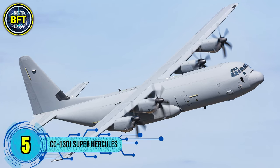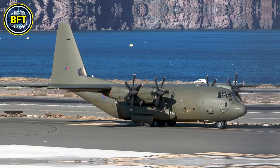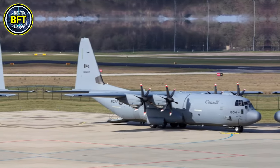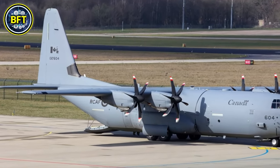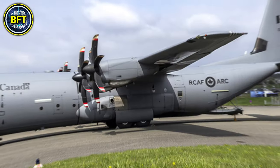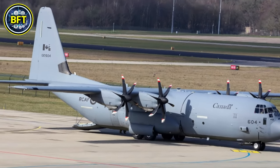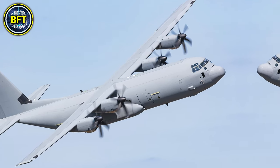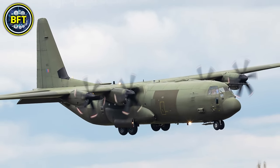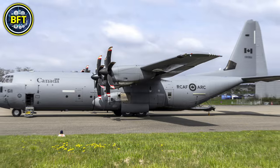Number 5: CC-130J Super Hercules. The Lockheed Martin Super Hercules is a tactical airlift aircraft used extensively by the Royal Canadian Air Force for transporting troops, equipment, and supplies. It can carry up to 92 fully equipped paratroopers or 128 passengers. With a maximum gross weight of 79.38 tons and a top speed of 660 kilometers per hour, it has a range of nearly 6,900 kilometers and operates effectively from unpaved runways, making it versatile in hostile environments. Canada's fleet consists of 17 CC-130Js acquired between 2010 and 2012 as part of a fleet modernization effort.